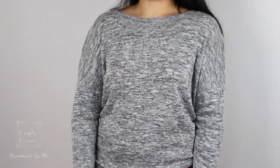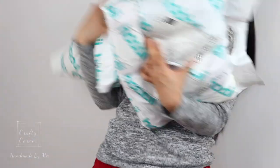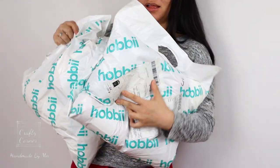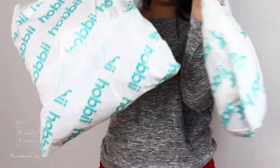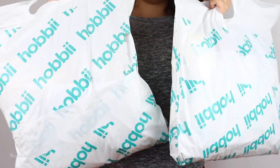Hello everyone, welcome back to my channel. I received these lovely bags of yarn from Hobbii — they sent me some yarn for review and I have not used these yarns before, so I'm really excited to test them out. Thank you Hobbii, let's go!